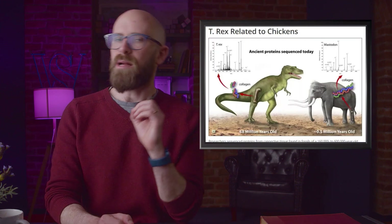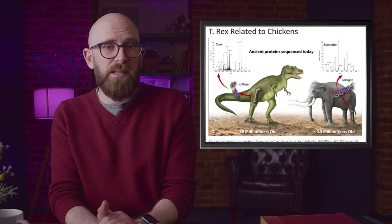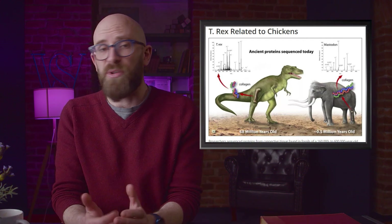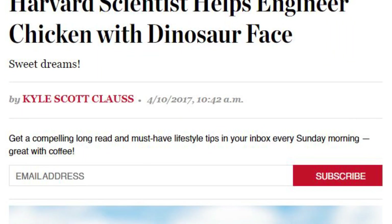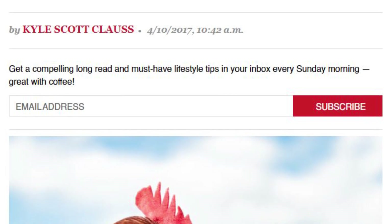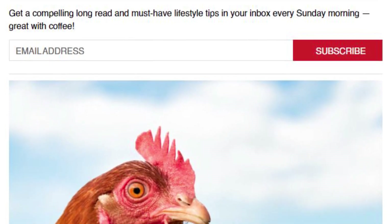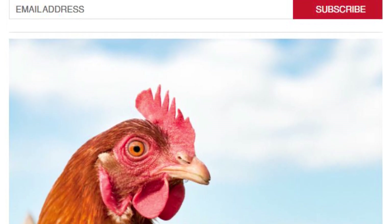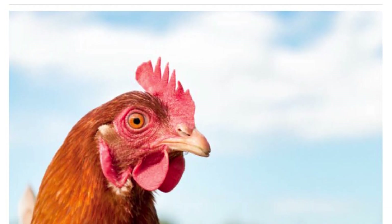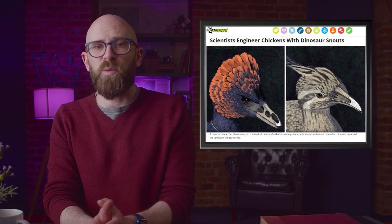When was the first time you heard that chickens are actually dinosaurs? This was a popular headline back in 2015, but the real link started making the media rounds back in 2007. Science took things one step further in 2017 when researchers decided to see if they could turn a chicken back into a dinosaur. A little genetic engineering was needed to determine how a dinosaur face evolved into a beak, and then efforts were put into switching those genes off again so that a beak could turn back into a dinosaur snout.